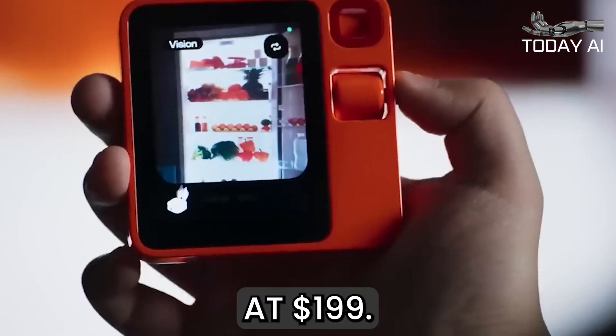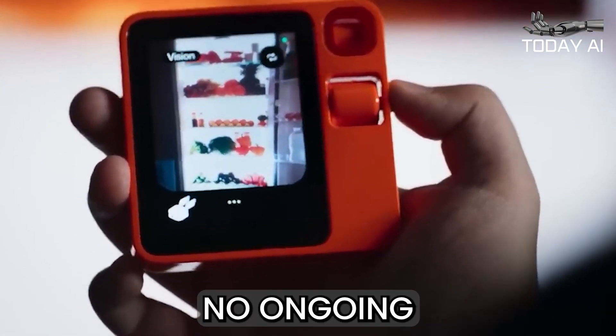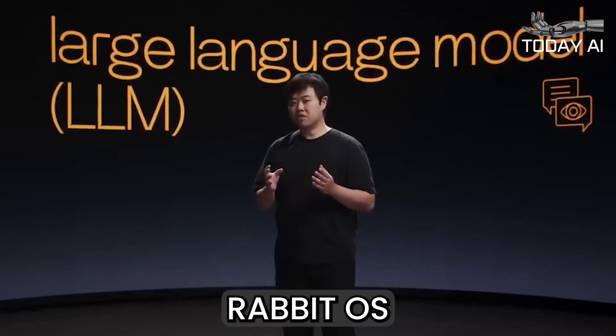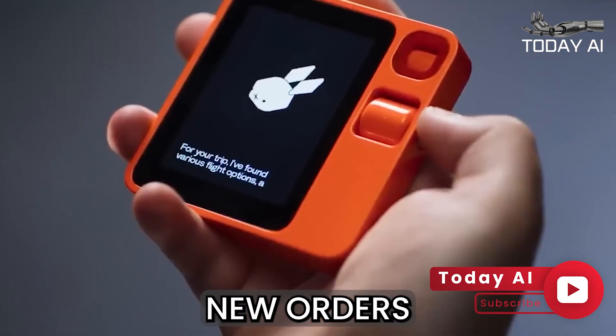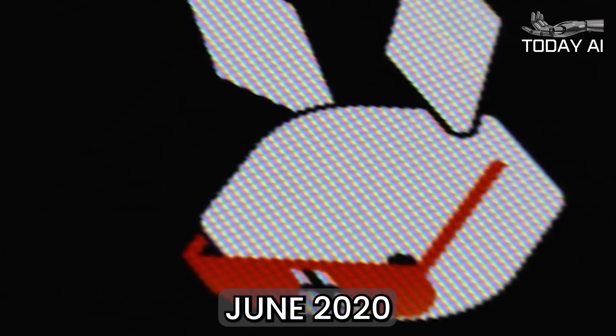Priced at $199, the Rabbit R1 requires no ongoing subscription and is powered by the company's Rabbit OS operating system. If you are interested in pre-ordering, you can expect new orders to start shipping sometime during June 2024.